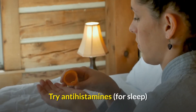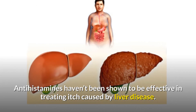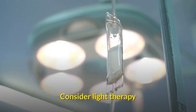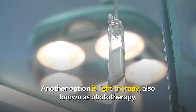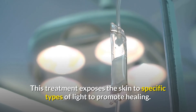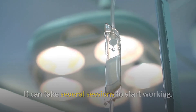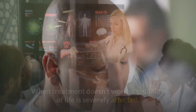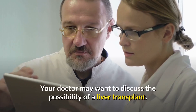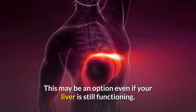Try antihistamines for sleep: antihistamines haven't been shown to be effective in treating itch caused by liver disease, although they may help you fall asleep despite the itch. Consider light therapy, also known as phototherapy, which exposes the skin to specific types of light to promote healing — it can take several sessions to start working. When treatment doesn't work and quality of life is severely affected, your doctor may want to discuss the possibility of a liver transplant, which may be an option even if your liver is still functioning.